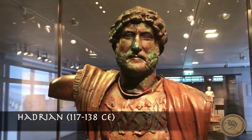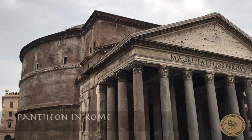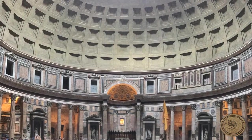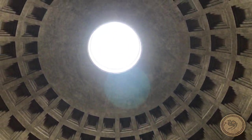Emperor Hadrian's empire extended from Scotland as far as Iran. The Pantheon he built in Rome, still standing today, reflected his ecumenical and Hellenistic views which he projected onto the colonies. He imposed this worldview on Jerusalem by erasing the Jewish remnants of the city, renaming it Aelia Capitolina.